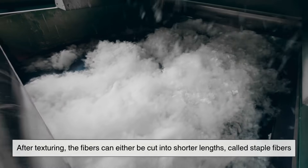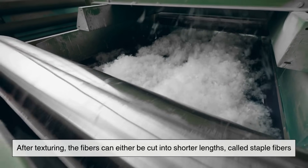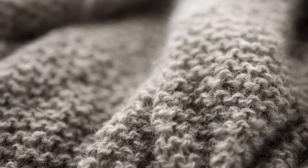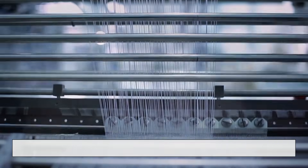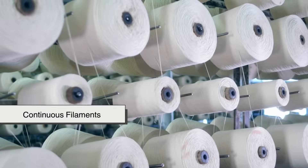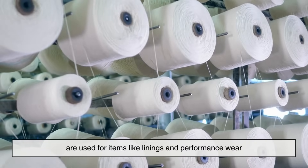After texturing, the fibers can either be cut into shorter lengths called staple fibers — similar to how cotton or wool behaves — or they can be left long as continuous filaments. Staple fibers are typically used for blending with natural fibers, while continuous filaments are used for items like linings and performance wear.